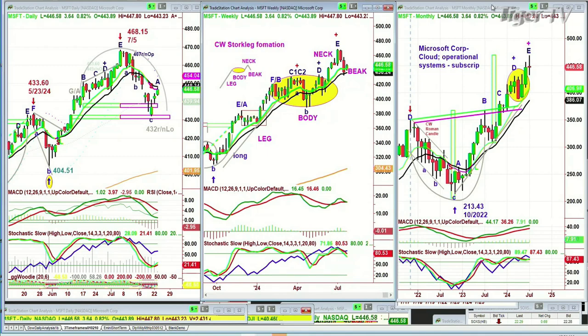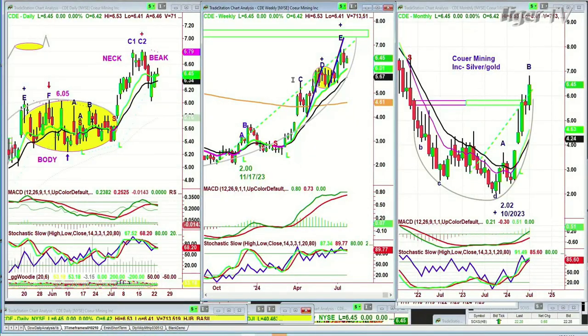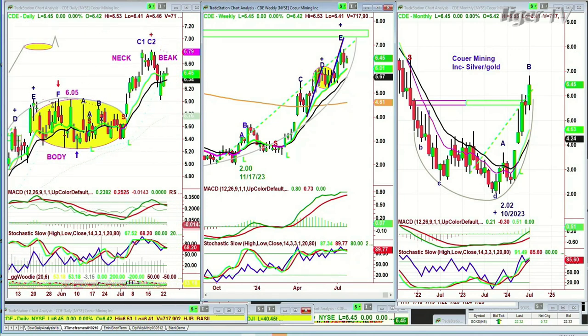Now talking about gold — the silver stock we had is CDE, which did exactly the same thing — Chapman Wave Stork Leg Formation. It had the long leg, went to the oval body, went to the neck, went to peak C1, C2 — a double top — then pulled back sharply. It went under the arch high, which is 6.05, went to 6.02 three days ago, and now look at this really nice rally. Within the next hour, the bounce from the beak in the rule of the Chapman Wave Stork Leg Formation should be completed — the bounce from the beak is done, and now you're on your own.